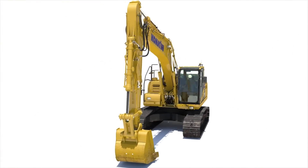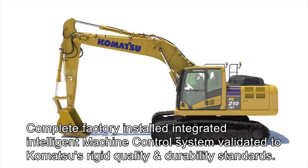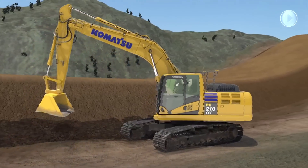The complete intelligent machine control system, validated to Komatsu's rigid quality and durability standards, comes standard. This includes an improved GNSS receiver and control box in the cab.